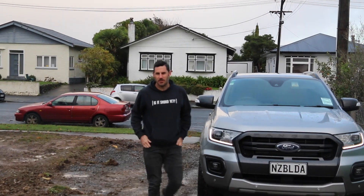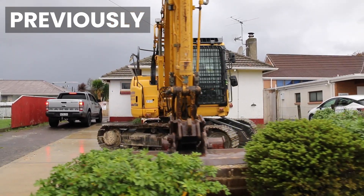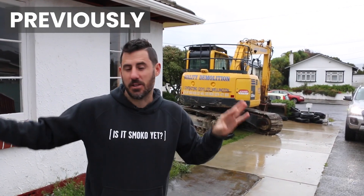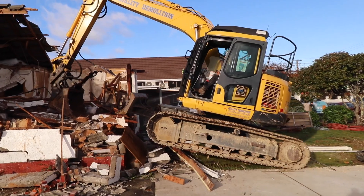Check this out — last week we were on site, there was a house here just behind me. We've got the 14-tonne digger on site. Think about those two meeting, and then there's no more house — it's gone. We've got building consent and we're ready to go. Let me tell you about this five-lot subdivision.